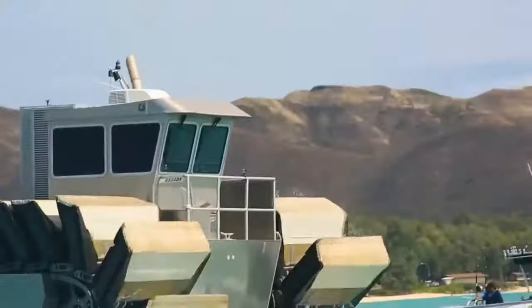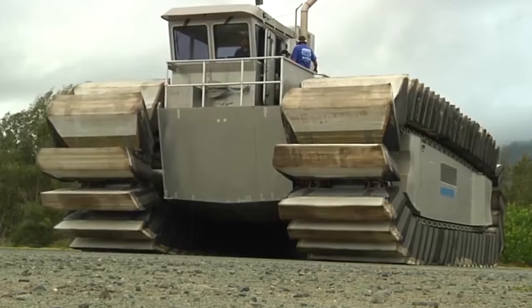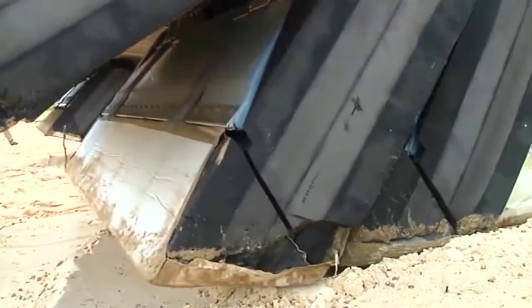Its unique tracks have air-impregnated foam pads for buoyancy on water and smooth movement on land. The full-scale vehicle will be armed and armoured, complementing existing military vehicles.